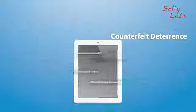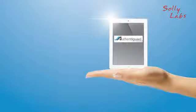Product authentication, counterfeit deterrence, diversion control, and marketing enhancements — all in one device, all in the palm of your hand.